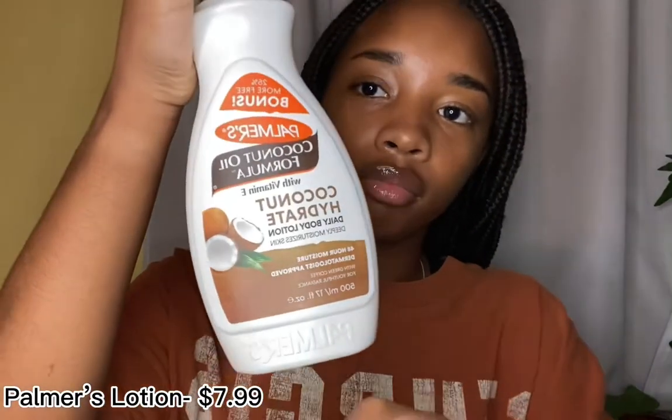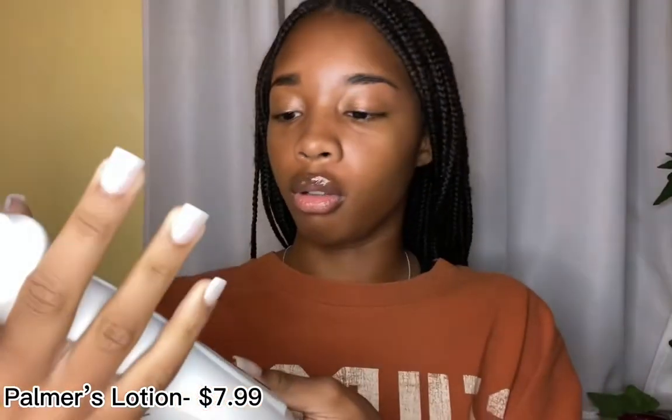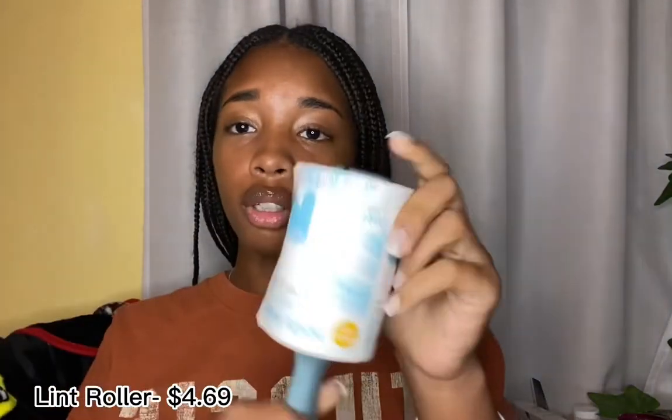Lotion. This is the Palmer's Coconut Oil body lotion. I know it's big, but I'm gonna have it for my locker. This is just for later on because I'm not gonna use that whole bottle throughout the whole school year. I'm just picking up random stuff.